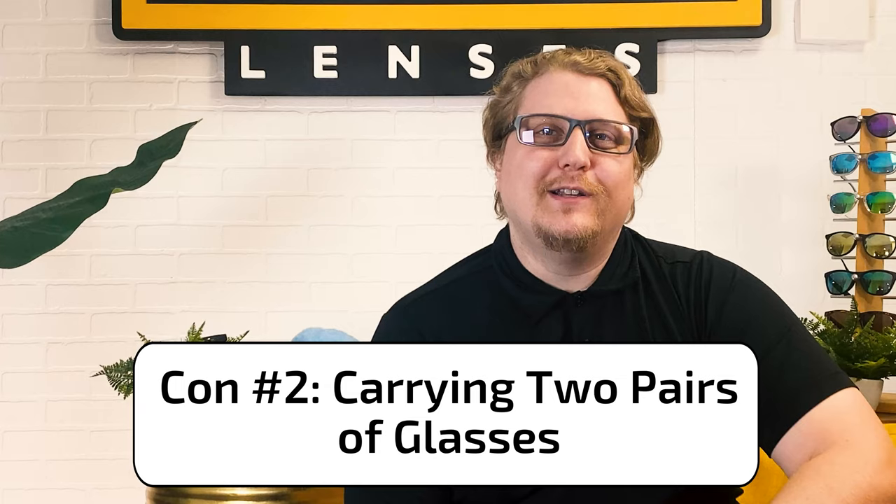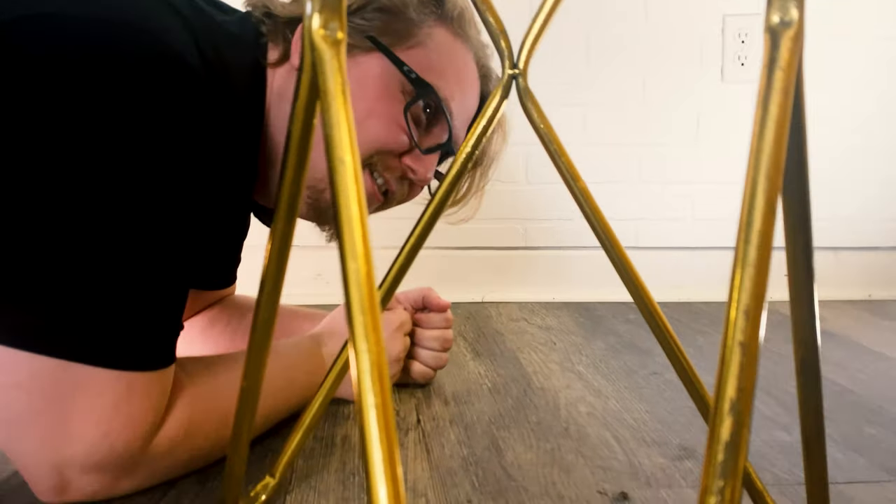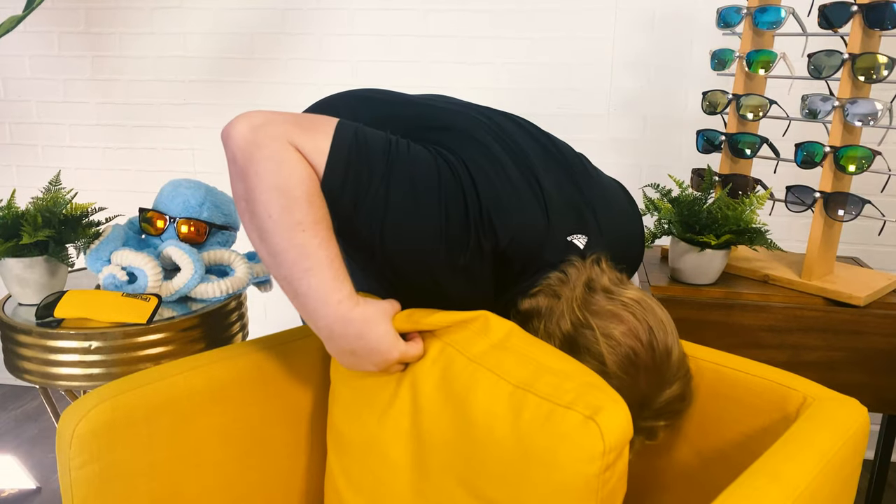Con number two: you may have to carry two pairs of glasses with you at all times. Sometimes it's hard enough to keep track of one pair of glasses, let alone two. It usually just takes some getting used to, and before you know it, it becomes a habit. What I suggest is keeping one case on you with your prescription shades, and then it's easy to swap out your normal RX glasses when you go outside. Or, you can wear transition lenses, which change from clear to sunglasses automatically depending on the amount of UV light hitting them.